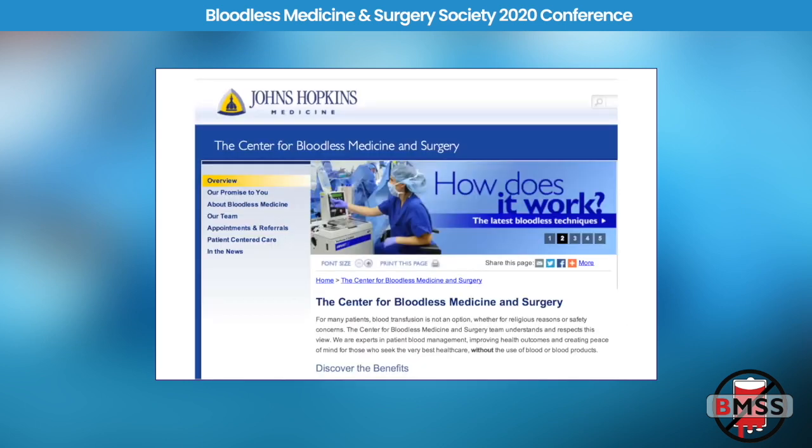We've had a program at our hospital for bloodless medicine since about 2012. We had to learn how to do it based on previous articles and lectures by Dr. Shander and Dr. Waters, who had been doing this before we had. We did some reading and built a program over the last eight years.